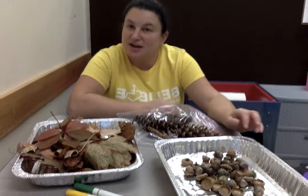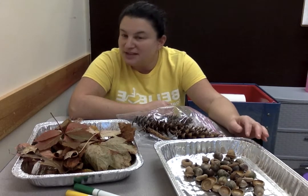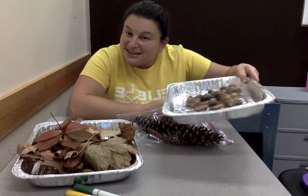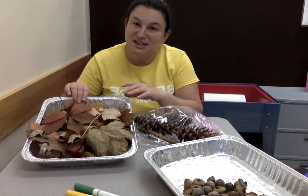I went for a walk outside around our school. Maybe if you're at your house you can go for a walk outside around your house or in your neighborhood, and you can see if you can find some different fall things. And then you can try using your different senses with all of them. We're going to talk about things that we can listen to, things that we can touch, and things that we can look at.